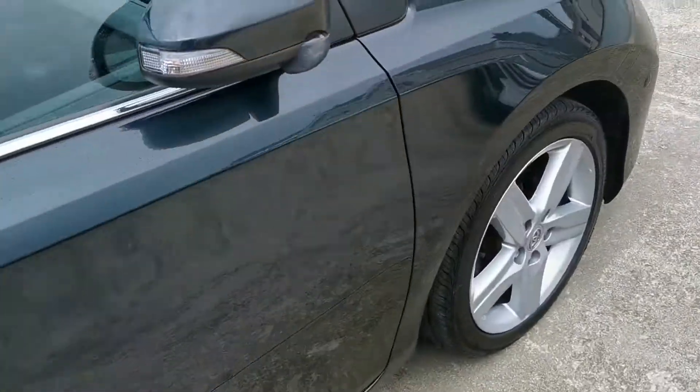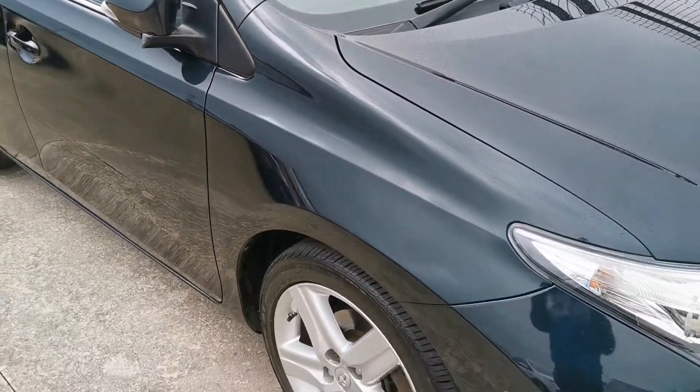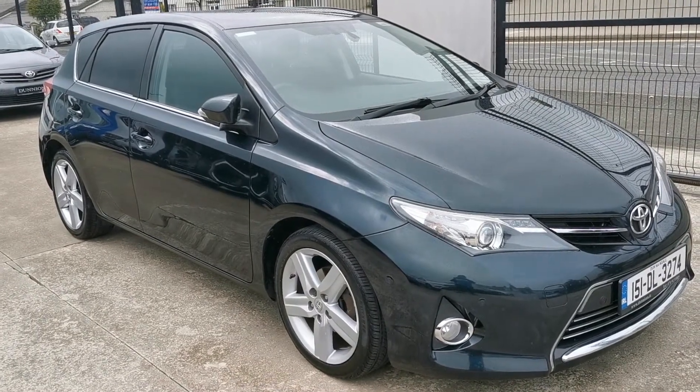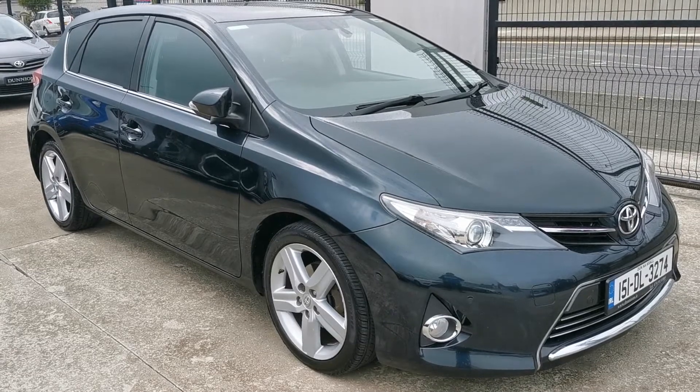Fully serviced by ourselves with a new NCT, and we will be selling it with a six-month nationwide warranty. If you'd like to inquire about this car, please give me a ring at 074 913 1005. Thank you.